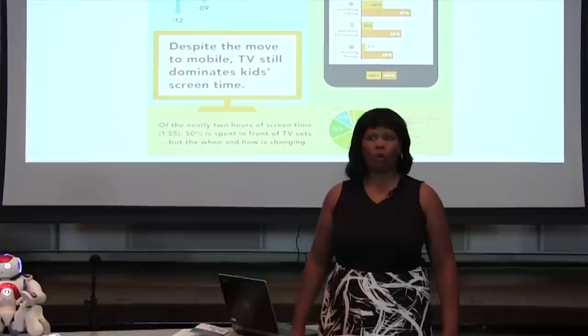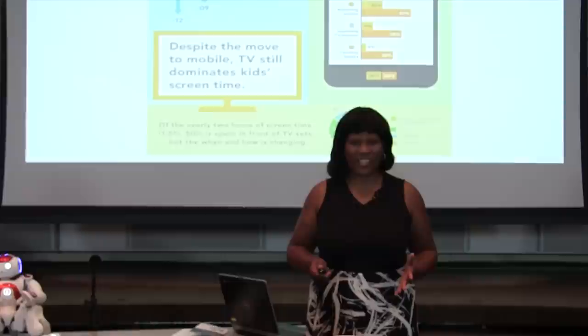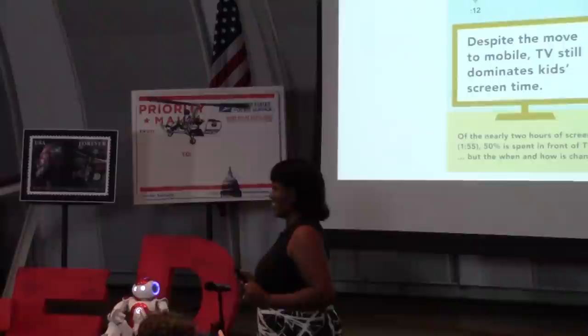What I propose is that we take a hard look at robots such as these, or Lego Mindstorms, or Arduino microprocessors, or 3D printers. I don't care what the technology is. What I'm saying is that instead of putting those things simply in makerspaces, let's put them smack dab in the middle of the classroom, train our educators on how to use them, and introduce them to students at a much younger age.